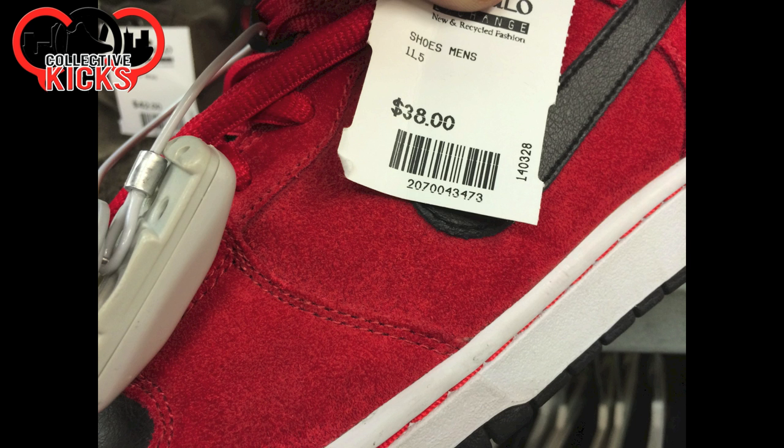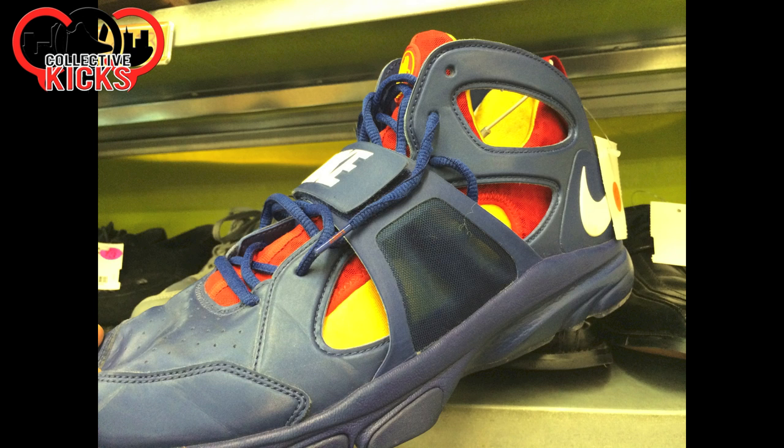I don't know what these are. If you guys know, leave a comment because they look really nice. $38. But the suede on those looks really, really crazy. I don't know if they're anything special or not, but it looked like a fun shoe.